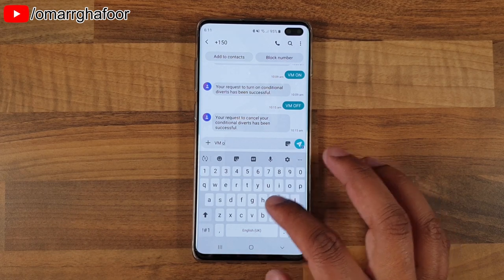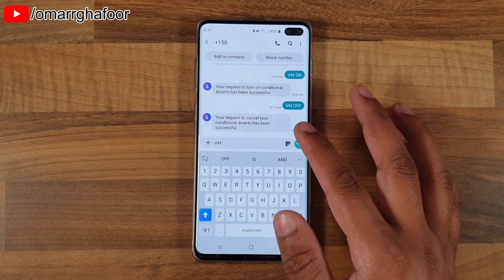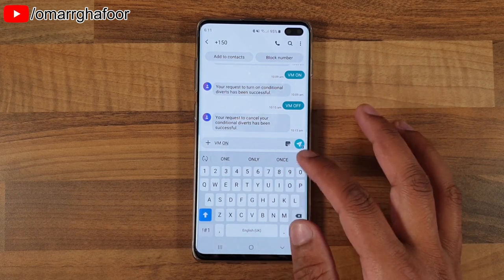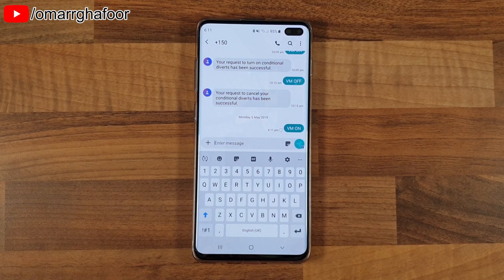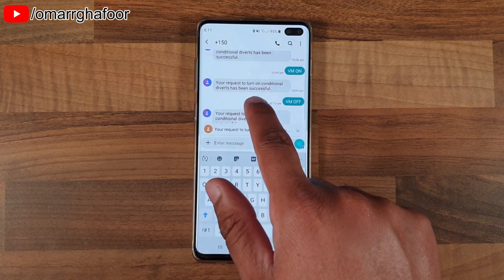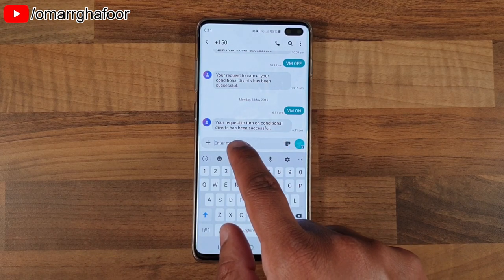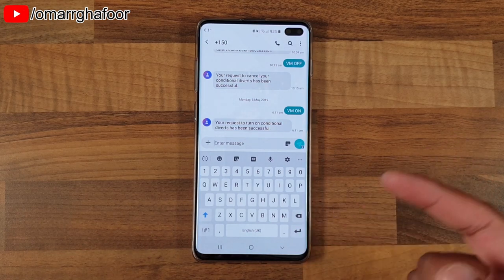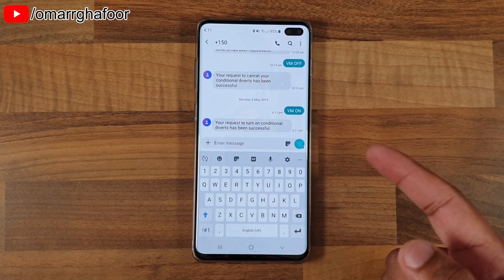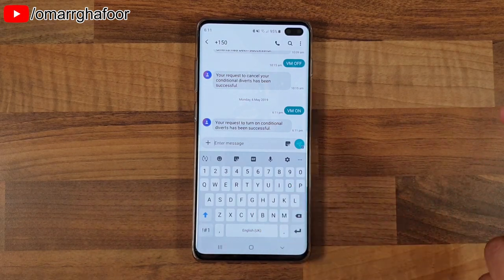It's currently off, so I'll type 'VM ON' — I've used capitals in the past so I'll do that — and send it to plus one five zero. It then gives me a message back saying something like 'Your request to turn on conditional diverts has been successful,' which means if I don't pick up, it will divert to voicemail. That's how you can avoid the cold caller voicemail problem.